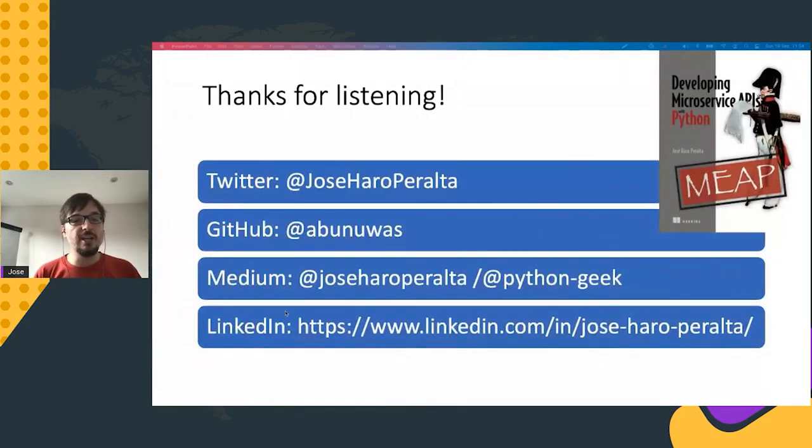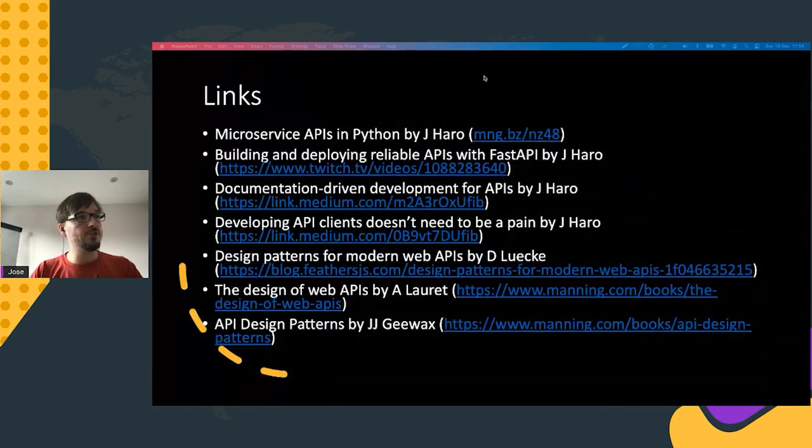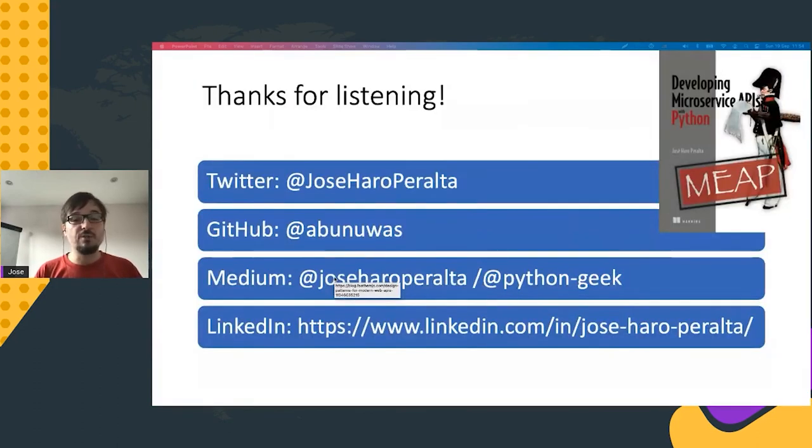That's everything I wanted to say. Once we do this, we will be able to validate our APIs before they are released to production, and we'll be in a much better position to minimize the risk of API integration failure — catching issues early because Schema Thesis helps catch errors during the testing process. I hope you enjoyed this presentation and found it interesting. If you want to connect with me or hear more about APIs and Python, feel free to reach out on any of the platforms mentioned. The slides are available on SlideShare with a collection of resources to learn more about API design and implementation.